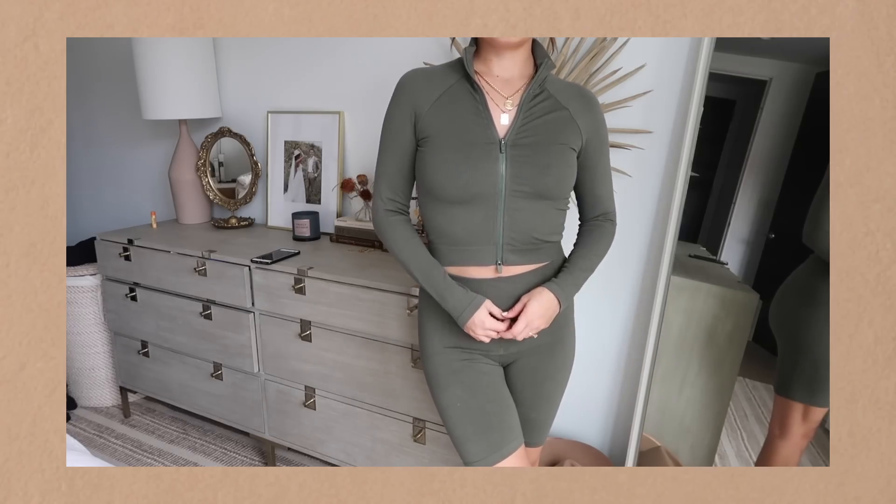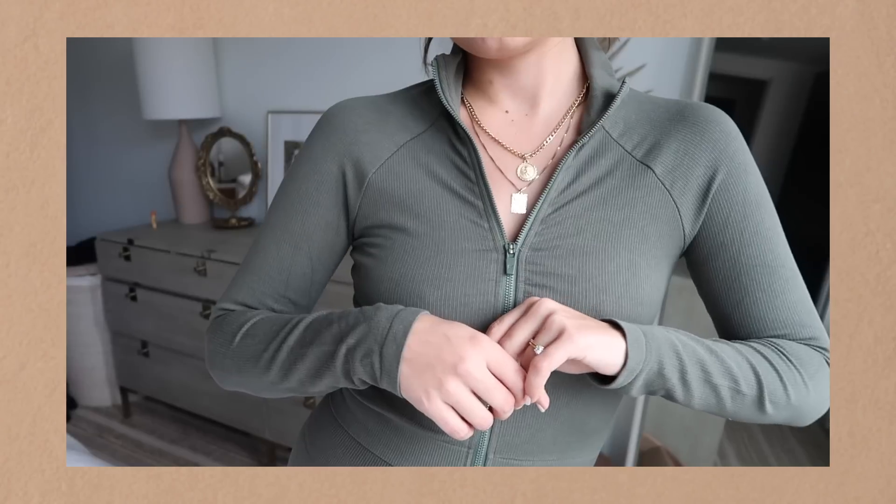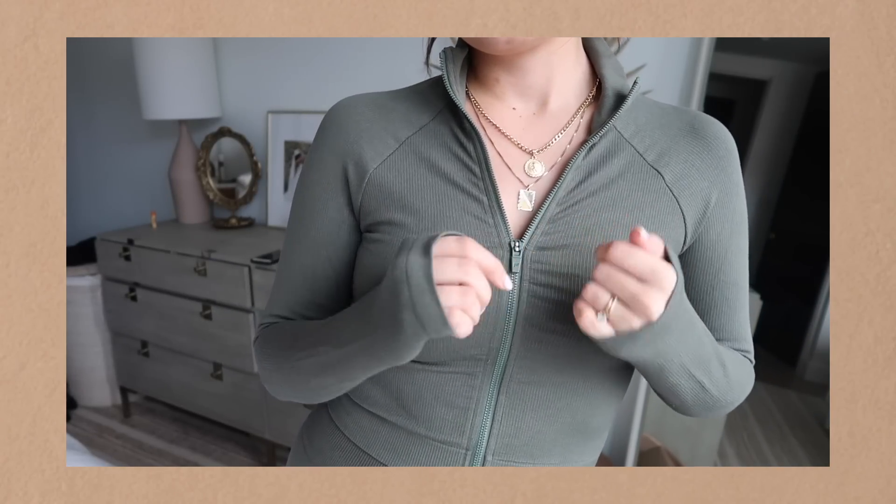Next, who doesn't love a biker short? These ones are great — they're in this knit material and in this olive green color, which is perfect for fall. This is actually a set: a little zip-up and some shorts. I love doing chores in this set. I think I have these biker shorts now in three different colors — they're so comfortable.